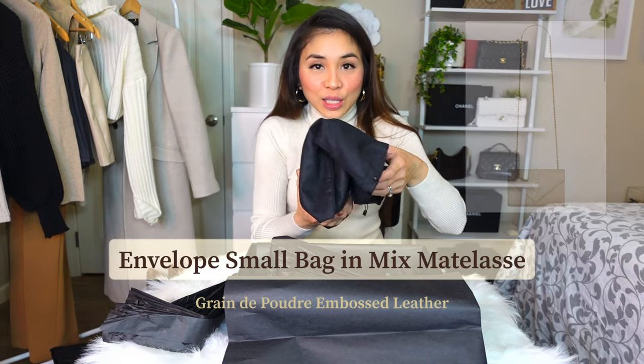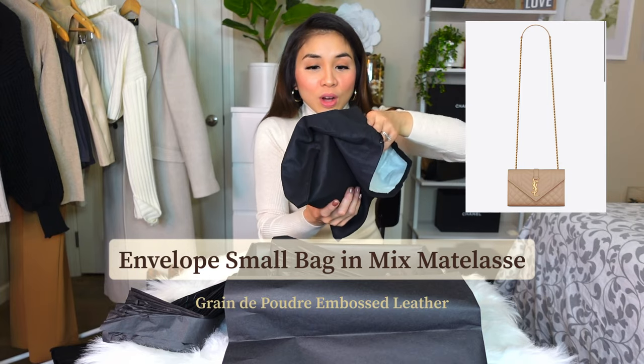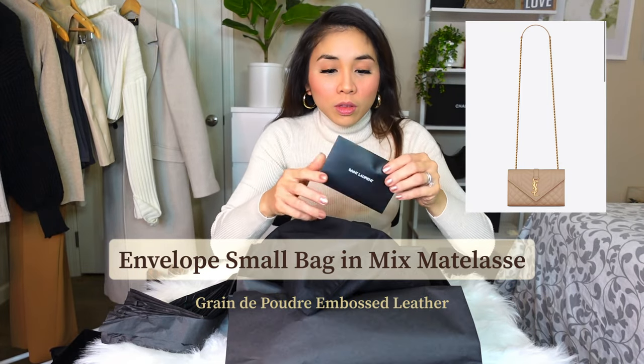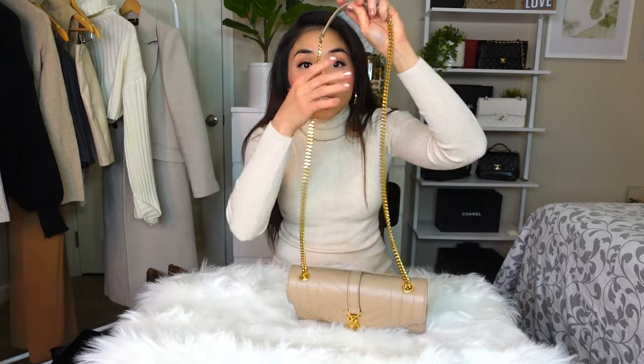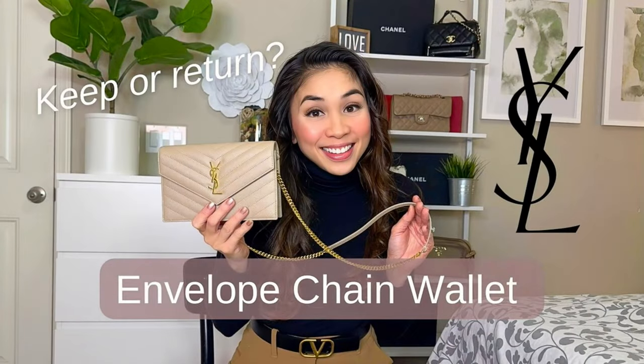I need to look up the name of this bag because I forgot it. So here's the receipt — it looks similar to the first bag I bought. According to Francisco at the store, this is pretty much the same as that bag but bigger, since I told him I returned the other one because it didn't fit my inhaler, and he showed me this one.